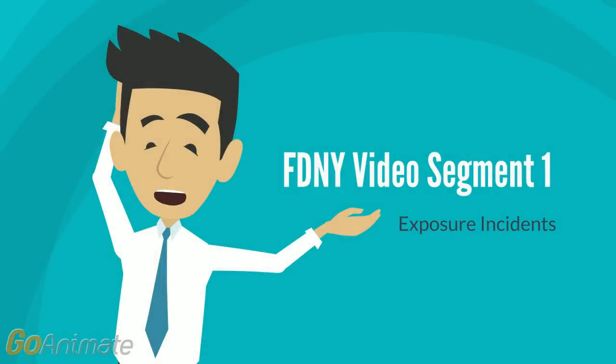Welcome to the FDNY exam video segment. This video is designed to accompany the operations manual and question set found on our website and in the review guide. Please note, not all videos deal directly with firefighting because the actual test includes material not related to firefighting. Also, we kept the videos very simple to avoid distractions. They were not intended for your entertainment.